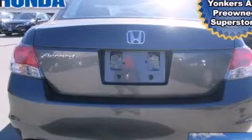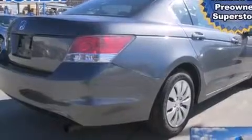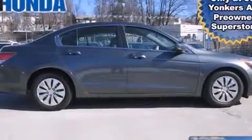Features include air conditioning, cruise control, full-power accessories, a CD player, rear curtain airbags, traction control, an anti-lock braking system, and this vehicle has less than 38,000 miles.